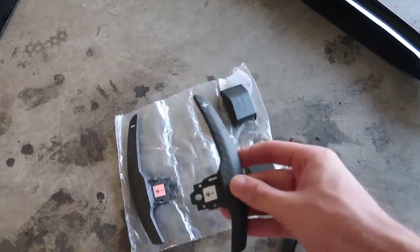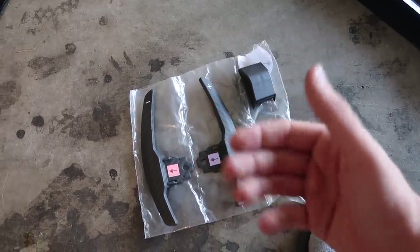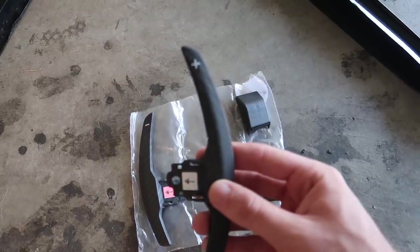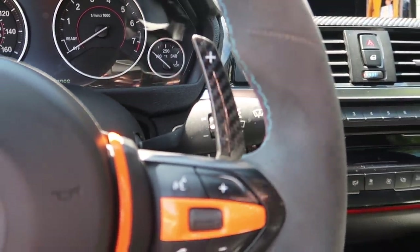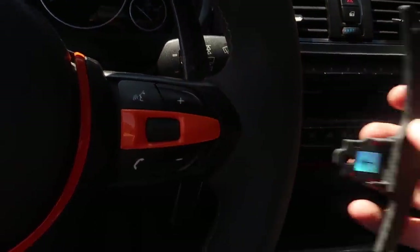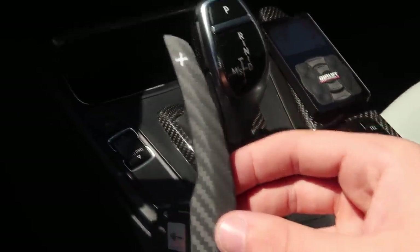I went ahead and got these dry carbon paddles that I was actually gonna use on the F10, but it turns out these are not for the 2011 F10. So I figured I might as well do a giveaway on these — these are the dry carbon ones. Let me show you guys the ones that are in my 435 right now — I have these gloss carbon fiber paddles from Keys Motorsports, and here are the matte ones.